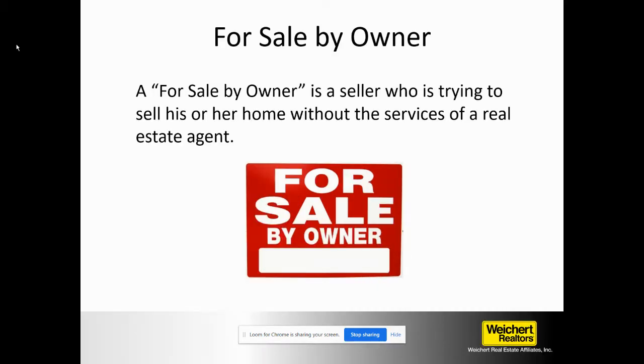A for sale by owner is a seller who's trying to sell without the services of a real estate agent. We've all seen the for sale by owner signs out there, but just in case you don't know, it's anybody who's trying to sell without a real estate agent.